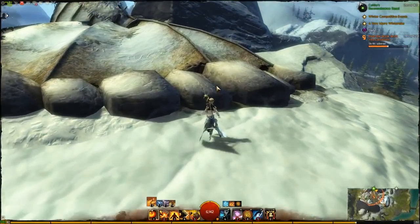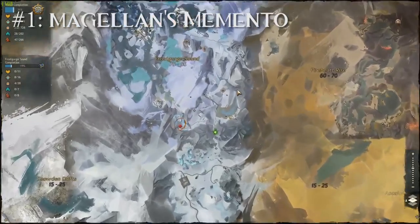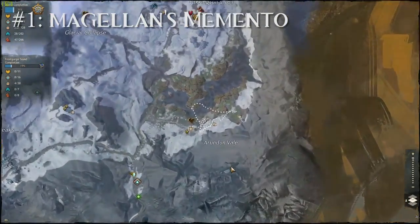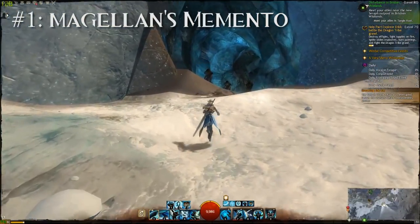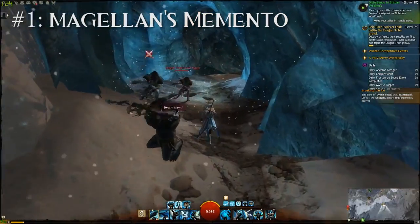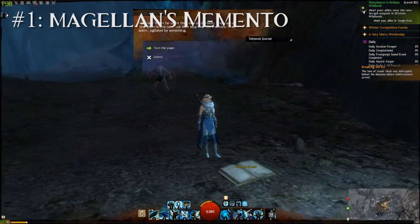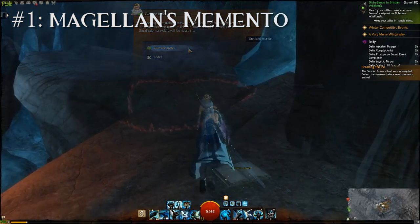In the southeast of Frostgorge Sound there is a really interesting wall cave between the Safewatch Veil and Offering Stone points of interest. When you enter this cave you will obviously see that there's a bunch of crawl here, but after a while you will also notice some tattered journals. These tattered journals tell the story of an explorer called Francis Magellan, who went to explore this cave and found out that the crawl were being agitated by something.